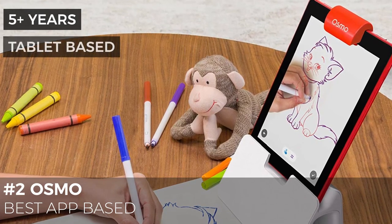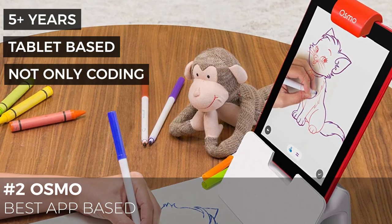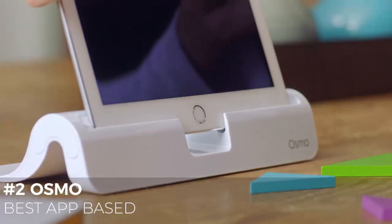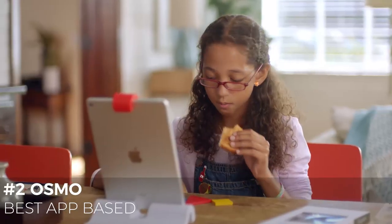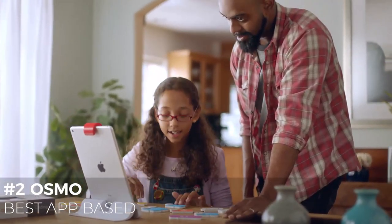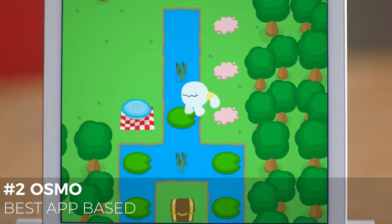For kids who can't seem to get enough screen time, this next kit can help them make great use of that time. Osmo is an award-winning toy that turns a tablet into a fun, hands-on teaching machine and helps build skills in math, spelling, creative thinking, and even drawing. Designed for kids ages 5 to 12, the games adjust to their skill level and keep them challenged and entertained. The kit contains game pieces plus a base that allows them to interact with the screen as they play and learn.